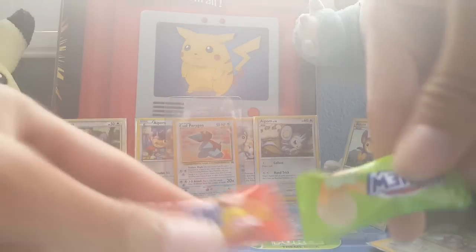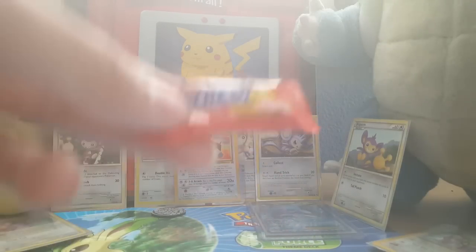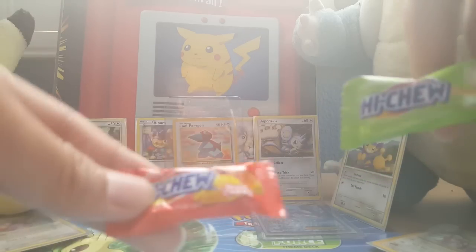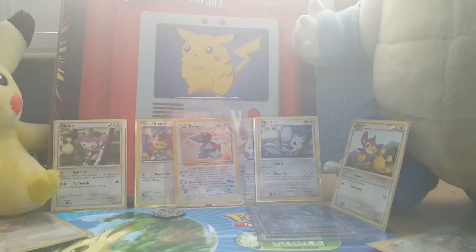Next we got some Hi-Chews. Hi-Chews are pretty good — they're basically kind of like Starburst but better. Really chewy candy, not gum, but it reminds me of gum.